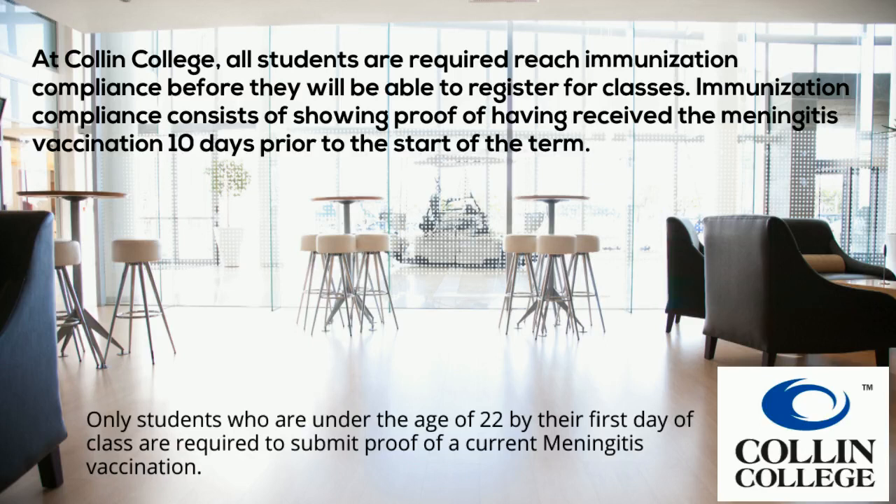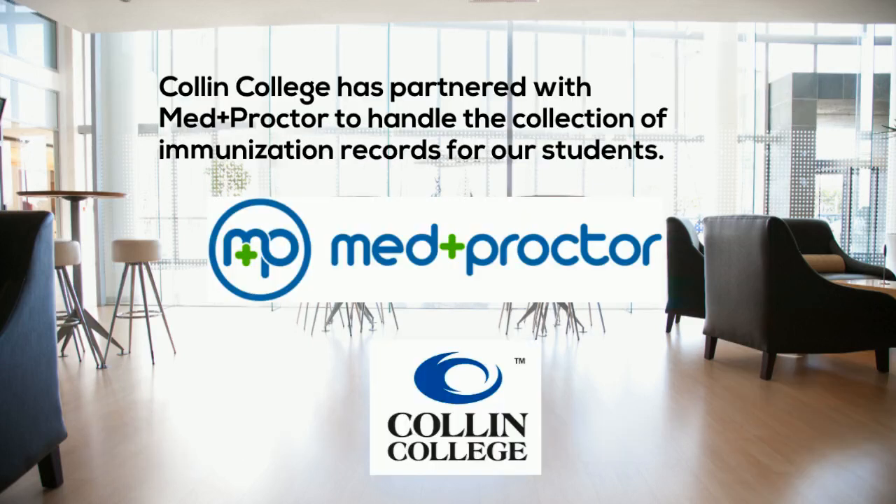Only students who are under the age of 22 by their first day of class are required to submit proof of a current meningitis vaccination. Collin College has partnered with MedProctor to handle the collection of immunization records for our students.